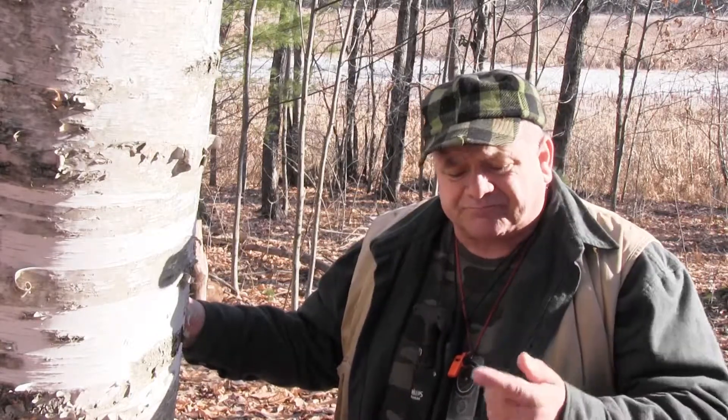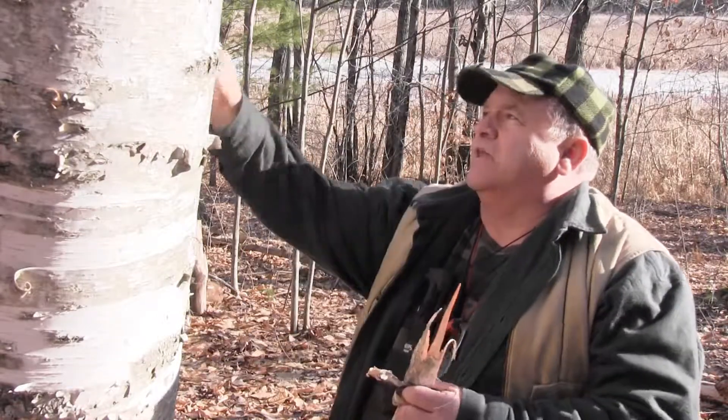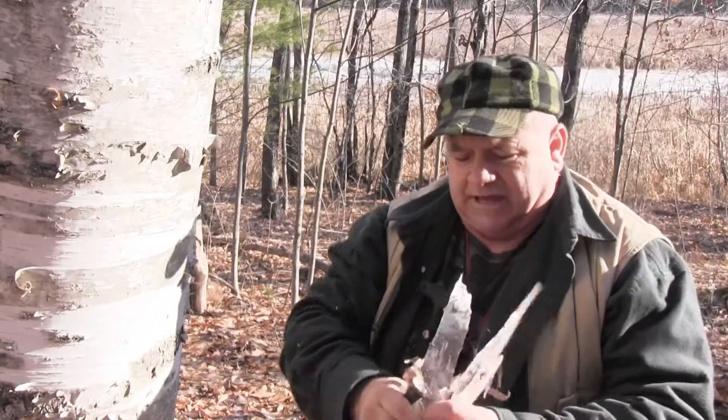I'm standing next to a white birch tree. As you travel through the North Maine woods, if you come across a fire source like this white birch bark — we happen to have a lot of it — stop and grab yourself a handful and put that in your pocket. That's all it takes, just one little handful in your pocket.